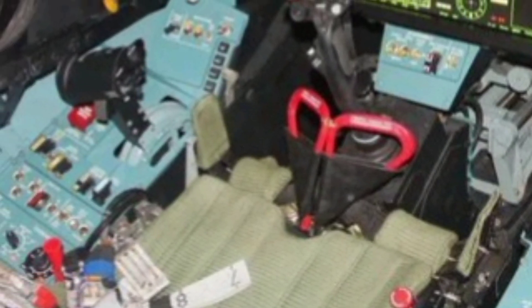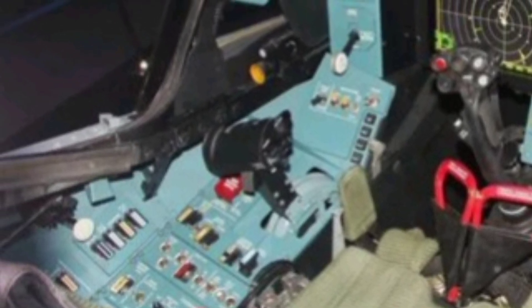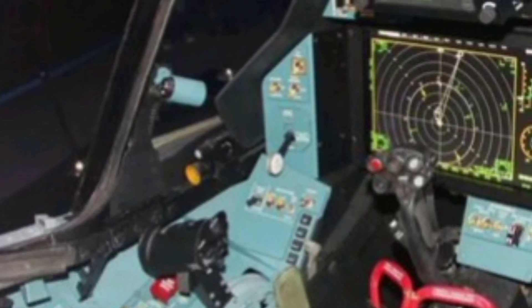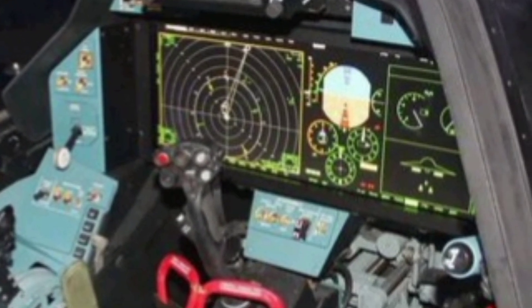Inside the cockpit, the Su-57 features a fully-digital glass cockpit with advanced avionics. Pilots benefit from a wide-angle heads-up display, a helmet-mounted targeting system, and touch-sensitive multifunction displays. These systems reduce pilot workload and enhance situational awareness.